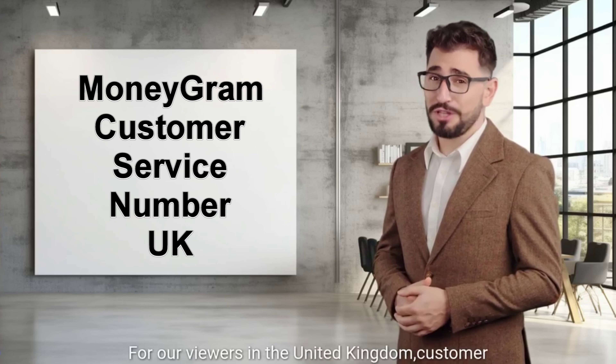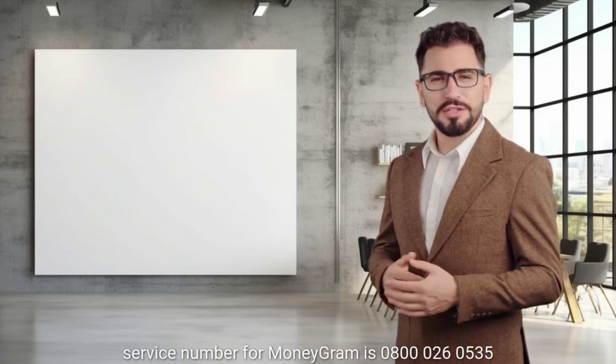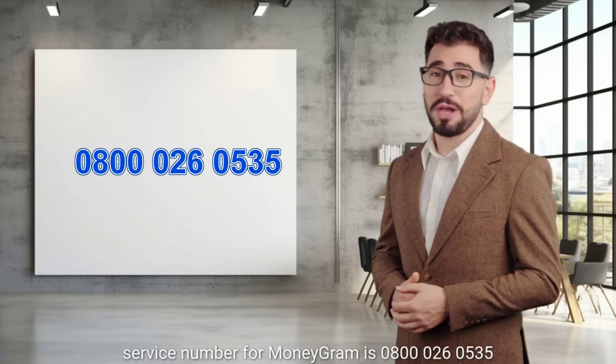For our viewers in the United Kingdom, the customer service number for MoneyGram is 0800-026-0535.